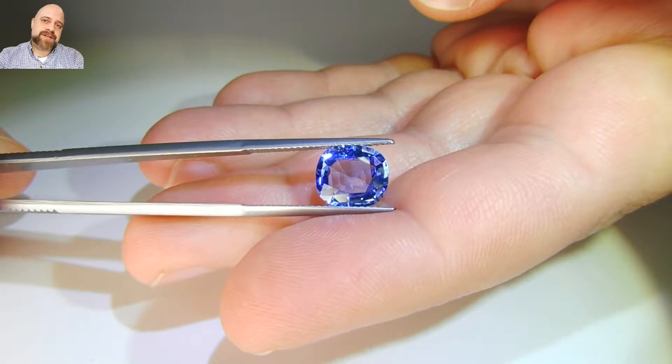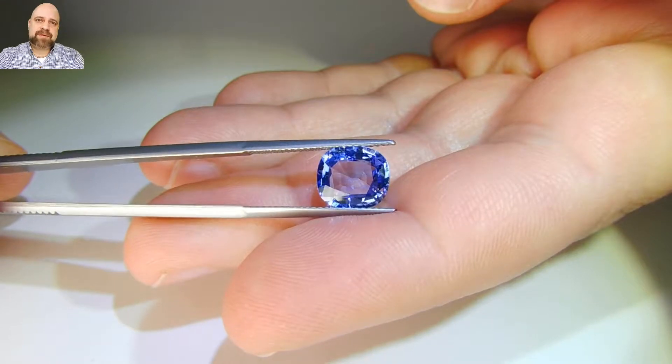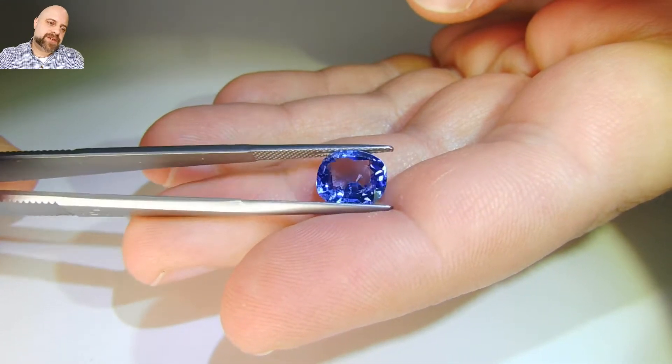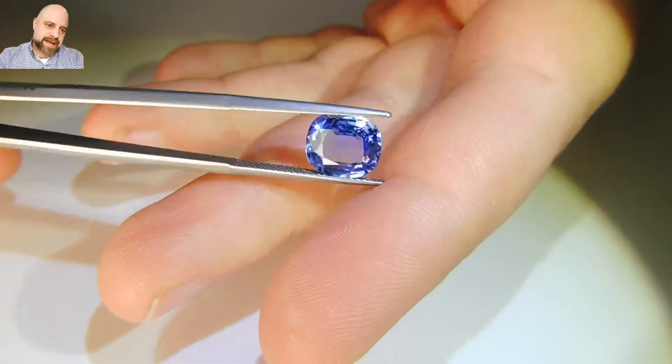Hey everyone, David Sod here from skygems.ca. I hope you're doing well. I have for you this really lovely 3.08 carat GIA certified cushion cut blue sapphire. It's a stunning stone.